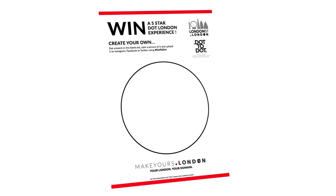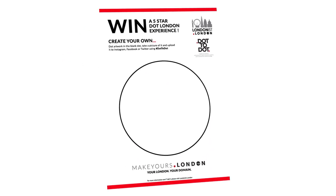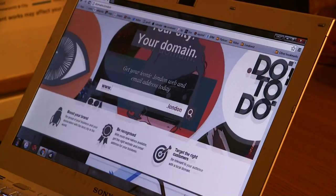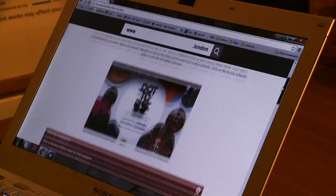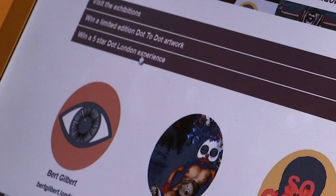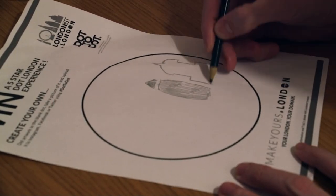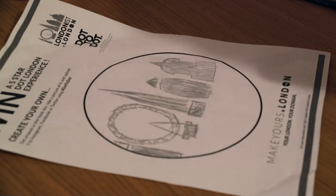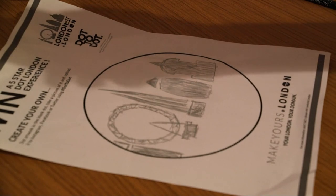And that's all you have to do to enter the competition — create your own London Dot. Go to the website and download the template and create your own artwork about London. You can draw, design, sketch or print onto it however you choose, as long as it fits inside the Dot. Then take a picture of it and share it online using the hashtag Dot2Dot, and it's as simple as that.